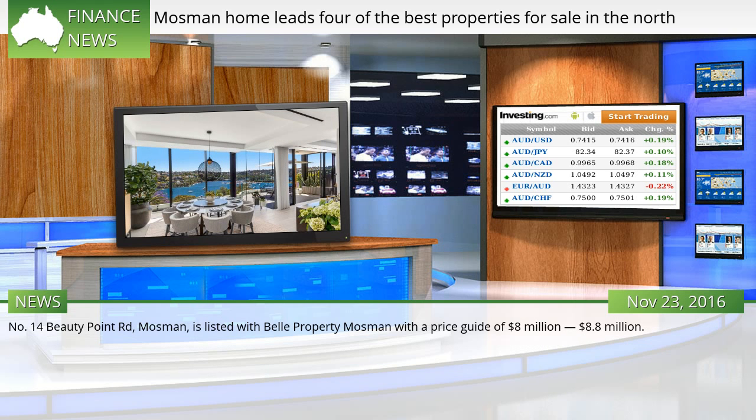Number 14 Beauty Point Road, Mosman, is listed with Bell Property Mosman with a price guide of $8 million to $8.8 million.